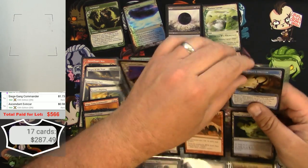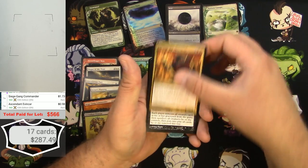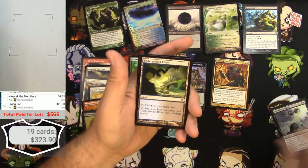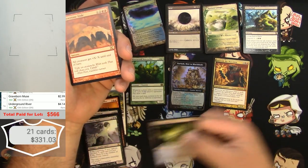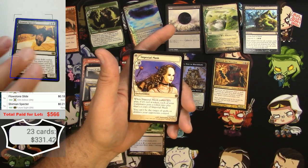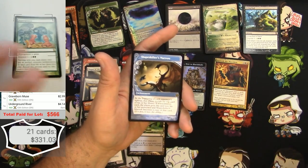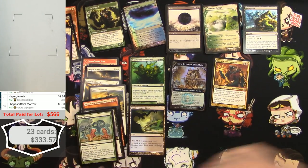Next page — I can see a couple good things. Kaervek the Merciless — not bad. Living End — even more not bad at $28, great card. Graveborn Muse at $2.99. Underground River — $4. Flowstone Slide — not much. Hypergenesis — let's scan it — a couple bucks. Shapeshifter's Marrow — not a big one.